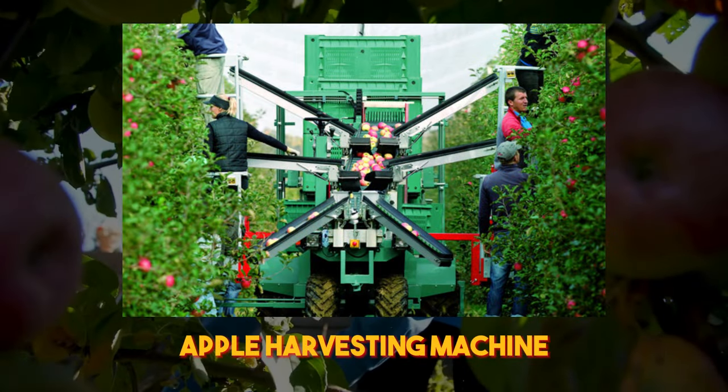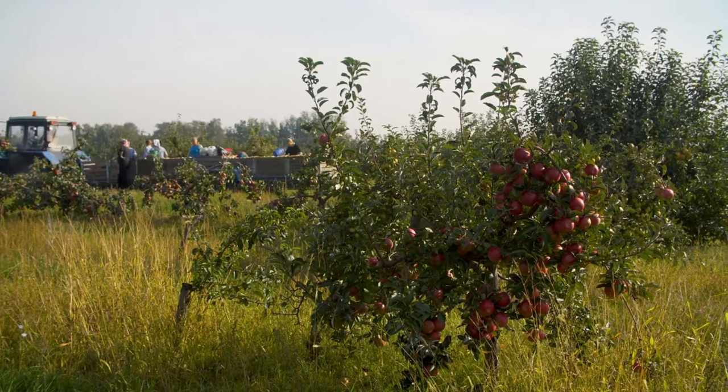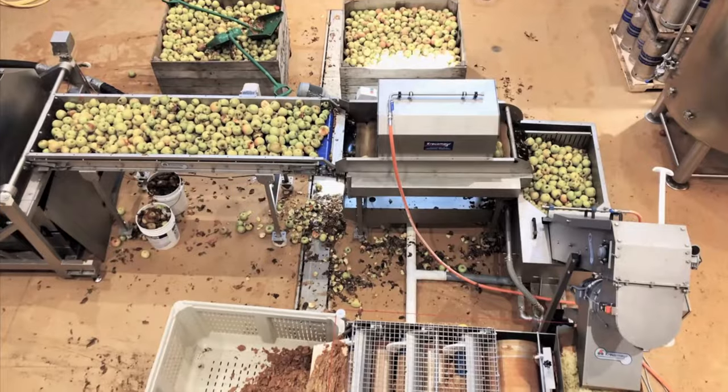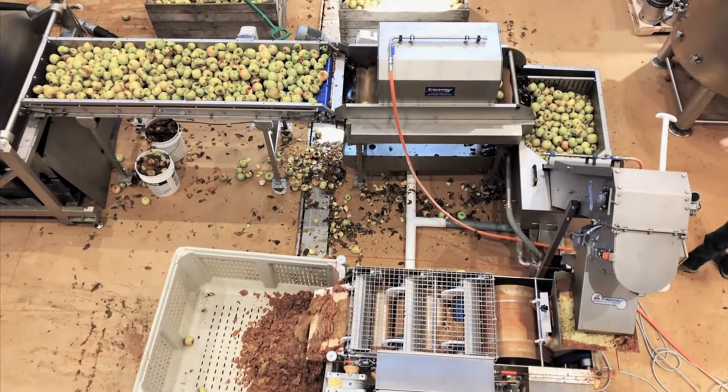Take the apple harvesting machine, for instance. It employs gentle vibrations to shake the apples from the tree, ensuring that not a single fruit is overlooked. This innovative technology saves time and minimizes the risk of damage to the delicate apples.